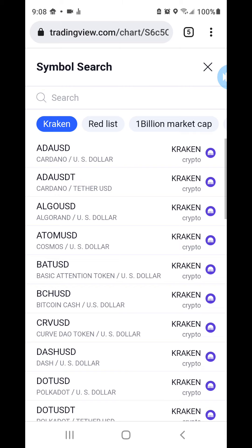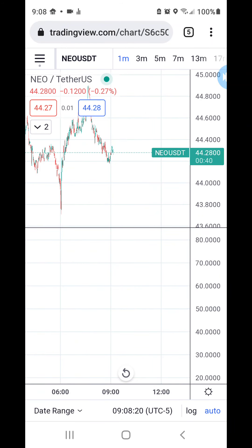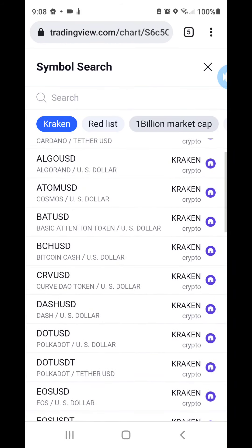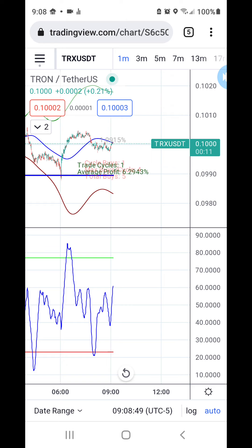Let's go find another coin. Here is one that pulled off a four percent profit, and this coin generally speaking is not one I would normally trust to having a high quality profit. TRX, the ten cent coin, and yet it managed to pull off a six percent profit.